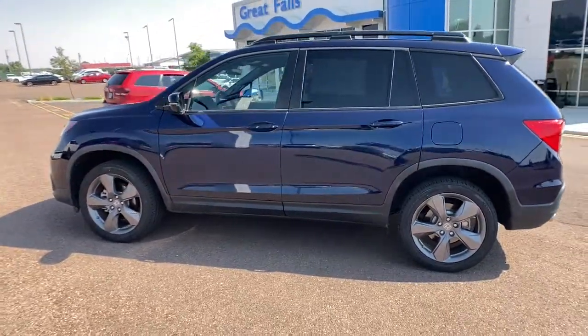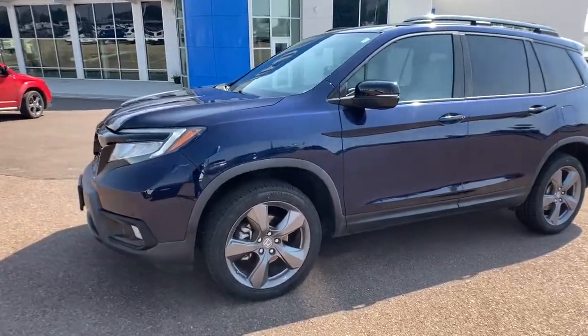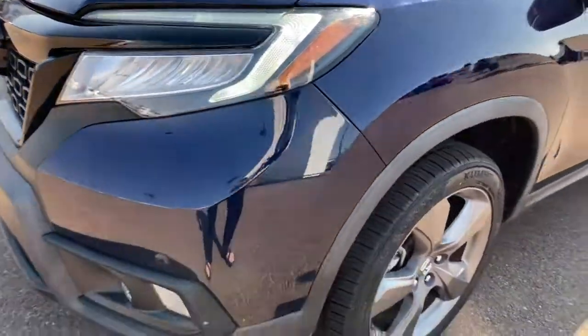Navigation system, hands-free liftgate, heated driver's seat, all-wheel drive, keyless entry, fog lamps, heated mirrors, iPod and MP3 input, lane-keeping assist, power liftgate.